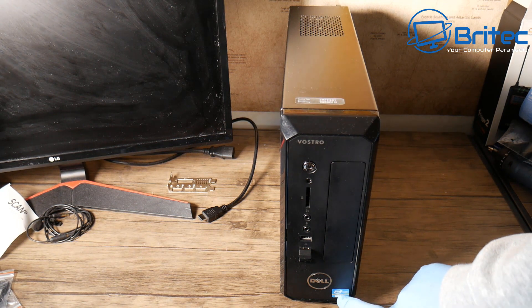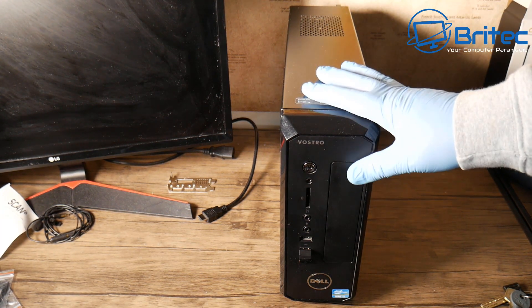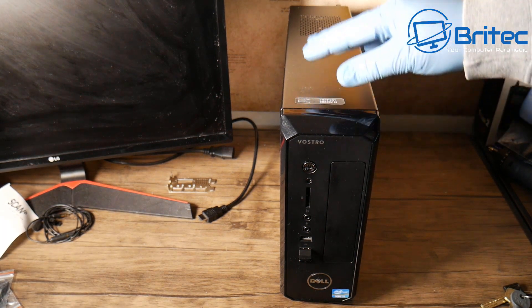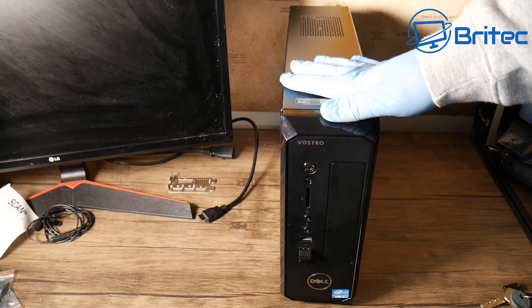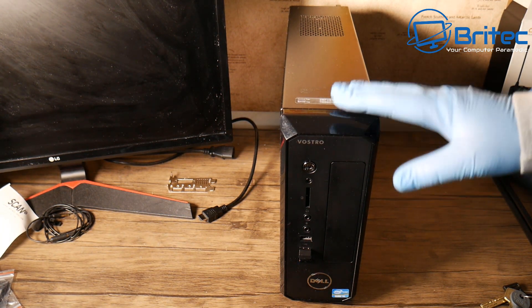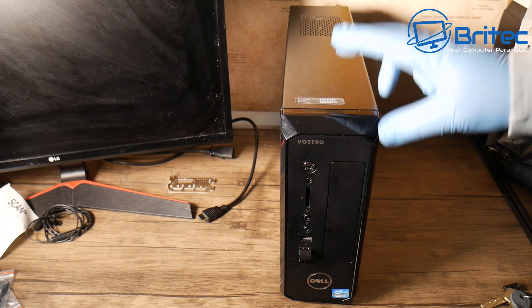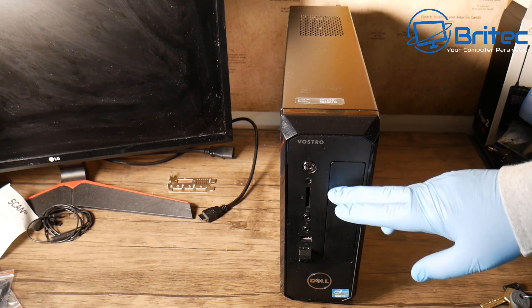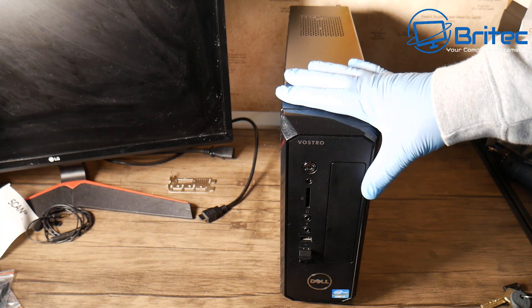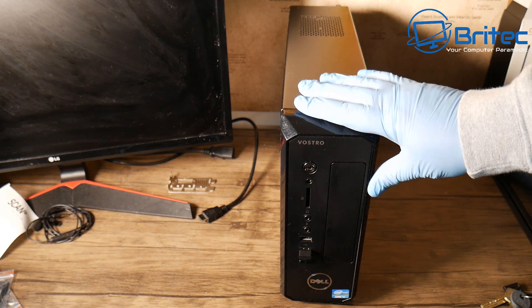This has an i5 third generation processor, eight gigabytes of RAM, and a one terabyte hard drive. This first video is about things to look out for when buying a Dell Optiplex, Dell Vostro, HP, Fujitsu, Lenovo — these office-built PCs. They made tons of them and they're always available online. Other videos in the series will cover upgrading this system, turning it into a retro machine, and converting it into a gaming system in a bigger case.